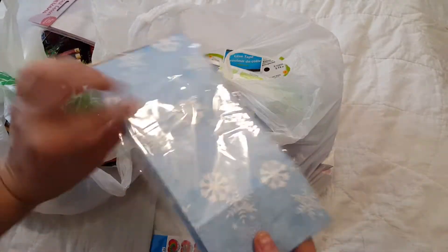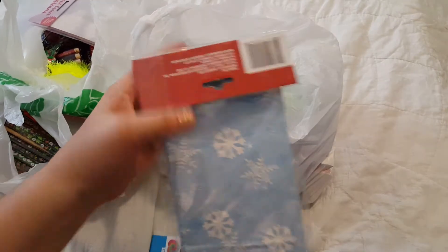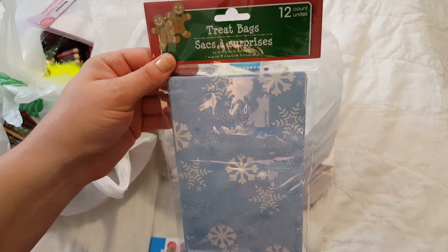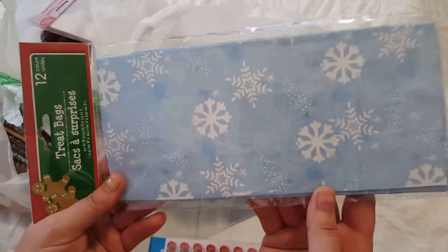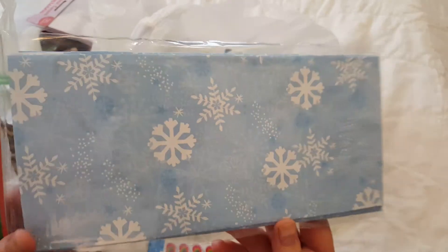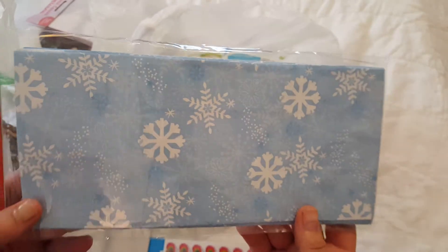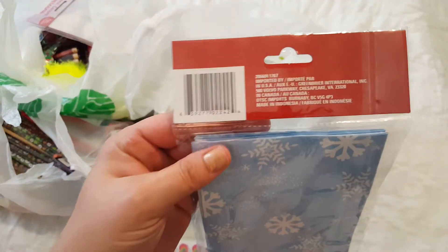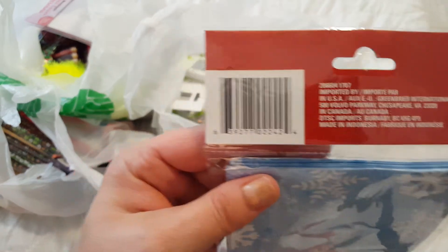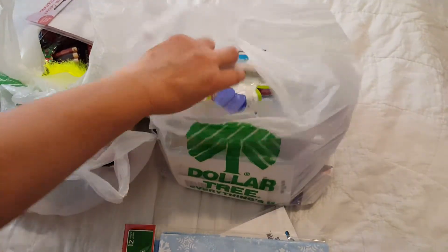And then I got these treat bags. They had a whole bunch of different ones, but this one has 12 in here. I liked that they were an all-over print and not a directional print, where I could use them in my junk journals. They're pretty — I think they're really pretty. There's 12 in each one and I've got several of those.